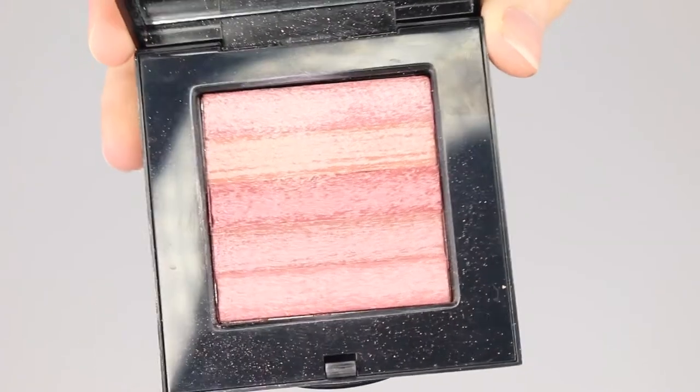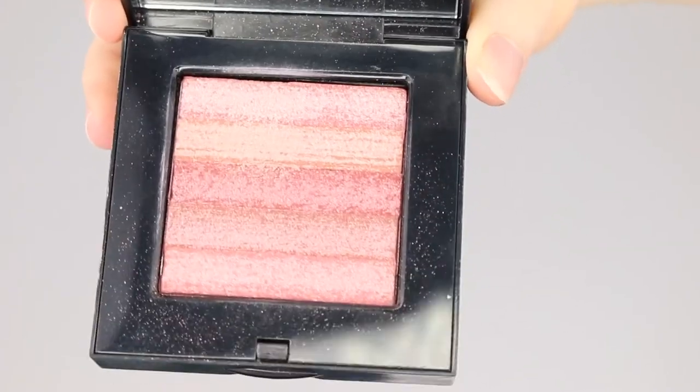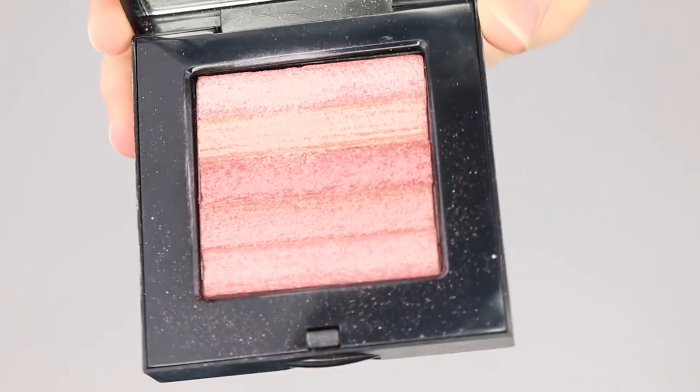My Bobby Brown shimmer brick — I use this a fair bit and when I do use it I use a fair bit, so I feel like I'm starting to see a little dip. The bottom two strips, where I predominantly use my brush, are starting to show some good signs of wear, but this thing is huge so it could nearly take me the whole year if not more.